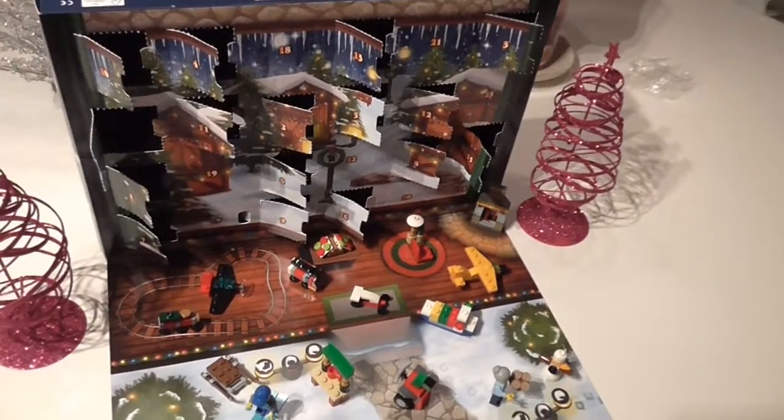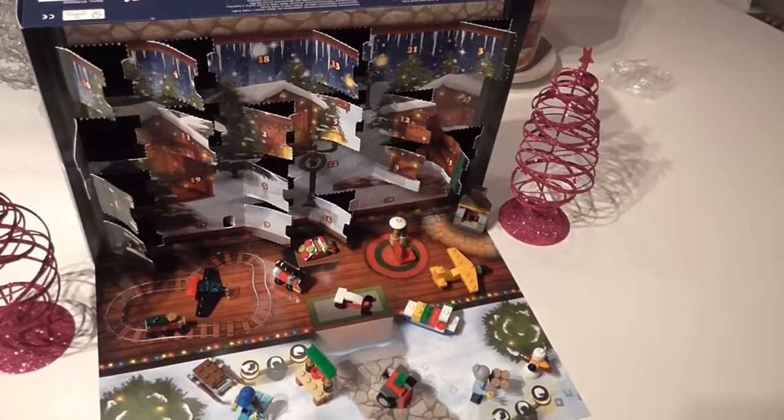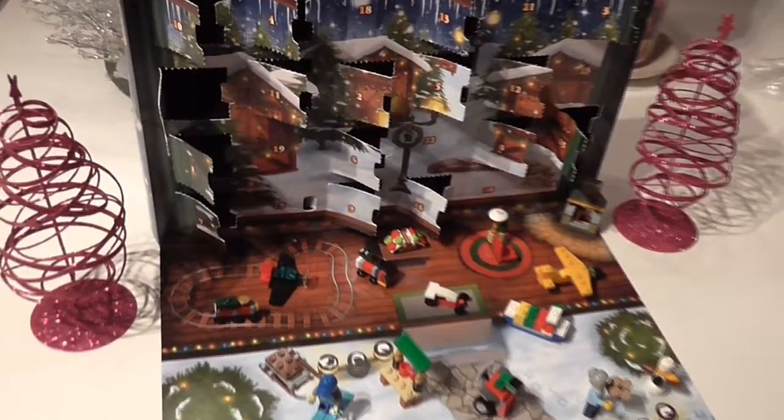Hello everyone, it's your Neo Bro back again with some more videos, and today welcome back to the Lego Advent Calendar. Today we're doing number 17.